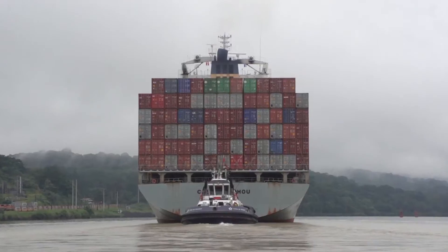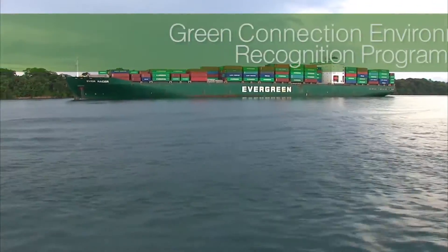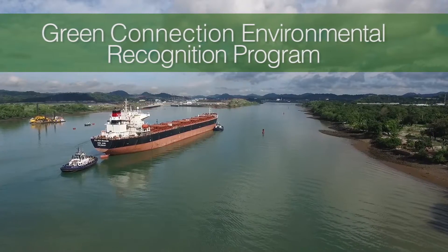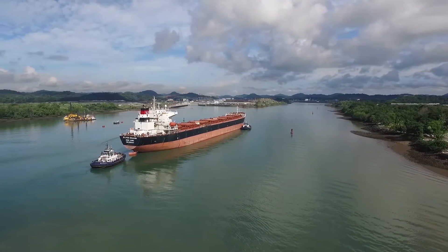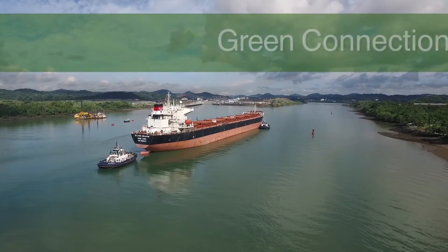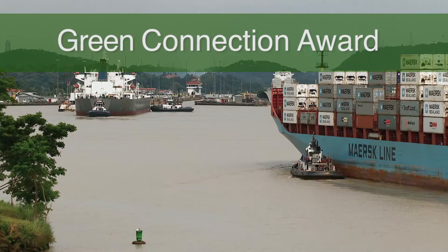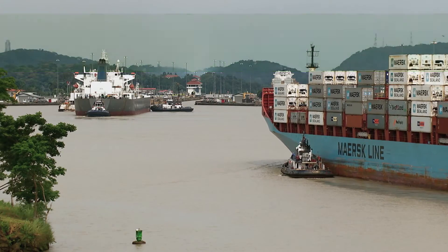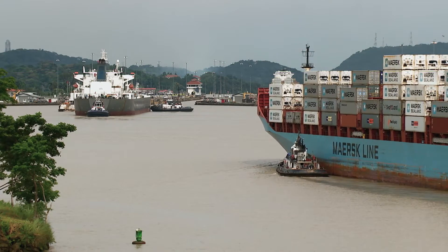The Panama Canal has launched the Green Connection Environmental Recognition Program for ships and customers with high environmental performance who use the waterway. The Green Connection Award uses as a reference the Environmental Ship Index, fuel efficiency, and the reduced emissions by using the Panama Canal route.